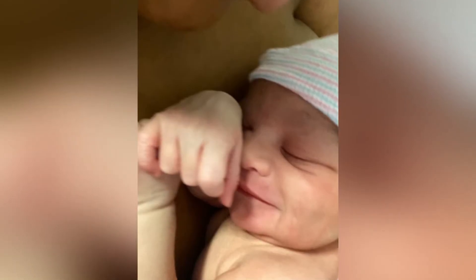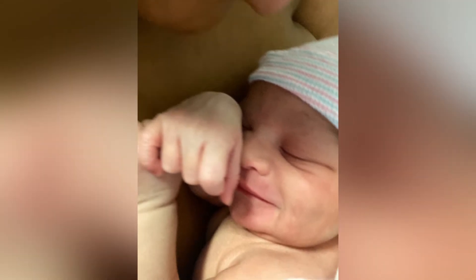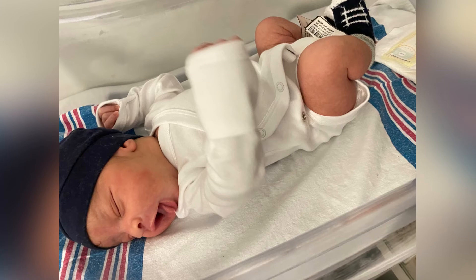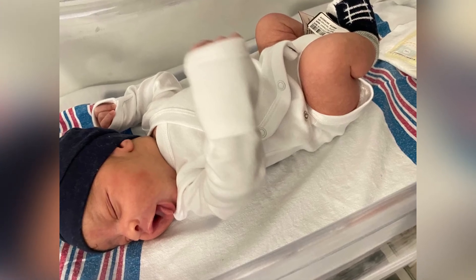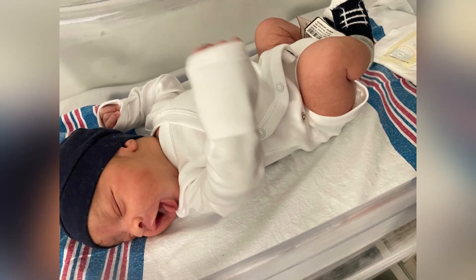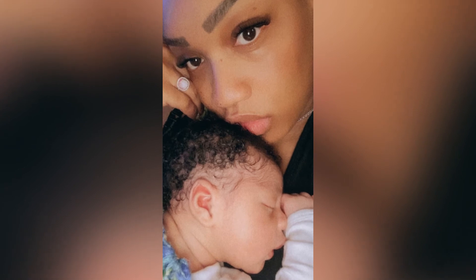Man plans, God laughs! Obviously I did not finish my hair before the baby came. When I went to go braid my hair, my contractions started getting stronger, and then the next morning I went to the hospital and gave birth. It just goes to show that once again, you can never totally be ready for a new baby in any way that you prepare.